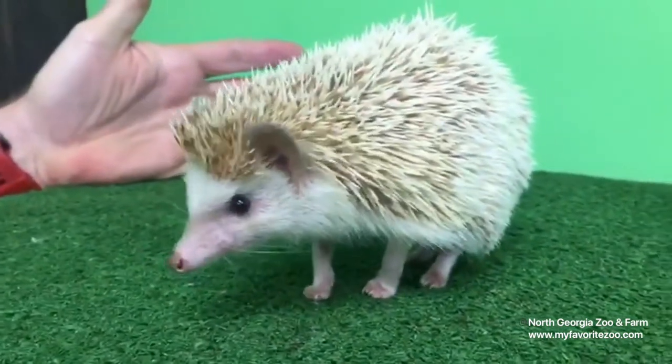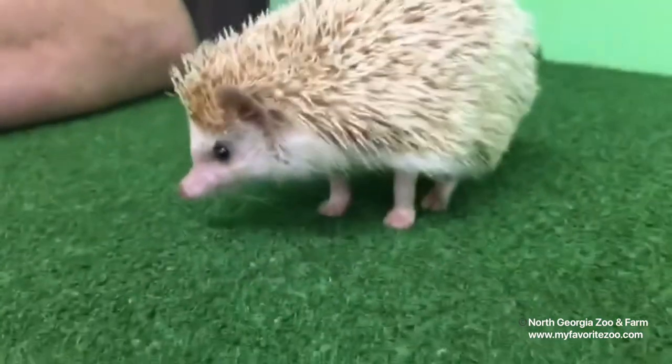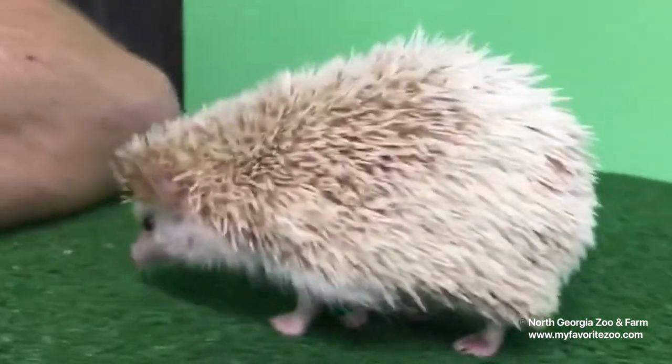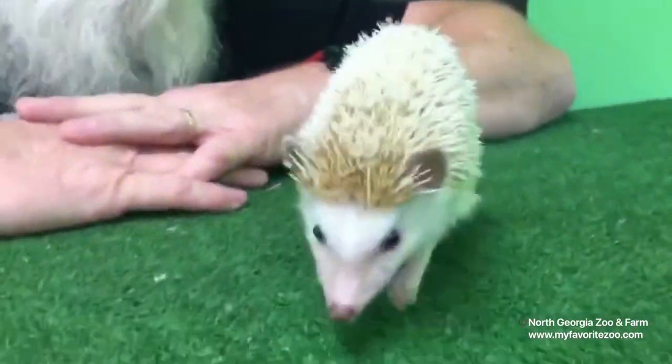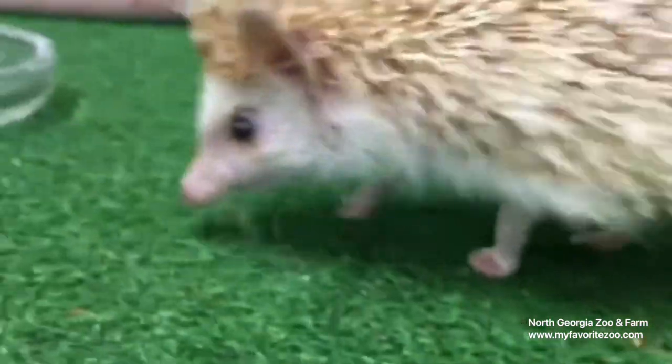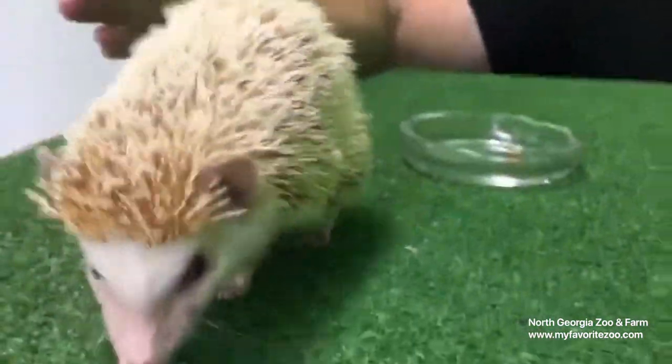They are actually omnivores. They eat mostly insects, but they also will eat some plants and things like that. And they are crepuscular, which means that they tend to be most active when the sun's coming up and when the sun is going down — so basically at dusk and at dawn.